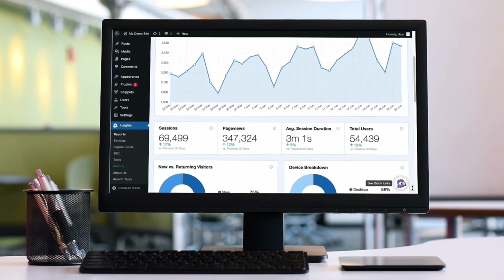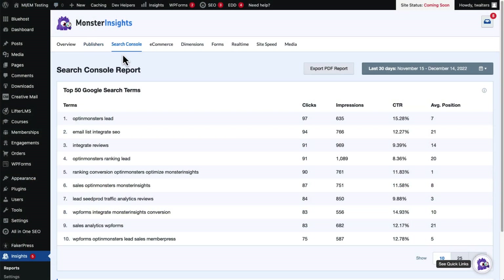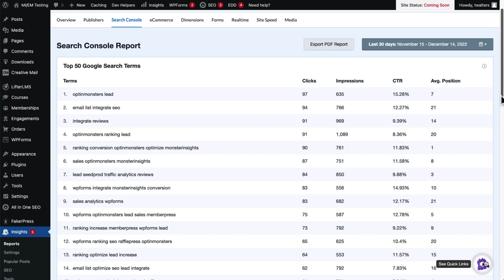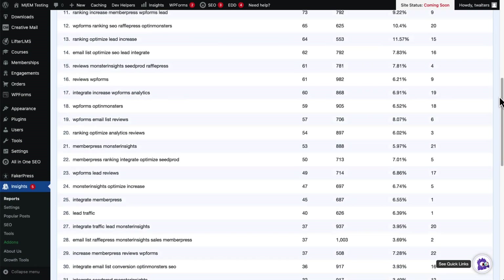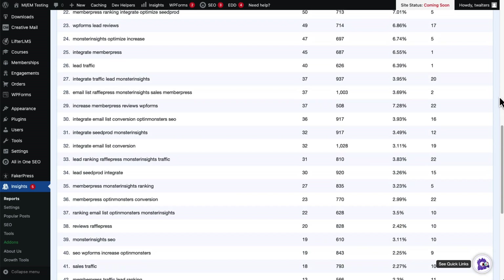With the MonsterInsights Search Console report, you can see the top 50 search terms that people used on Google to find and visit your site. You can see how many people clicked through from Google search to your site, how many times your pages were displayed in search results, and you'll see the percentage of people who saw your link and actually clicked on it. Plus, in the last column of the report, you'll see the average position of your domain.